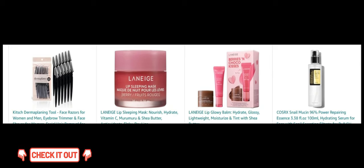Next, Laneige Lip Glowy Balm. Add a touch of gloss and hydration with this lightweight lip balm. Next, Kosher Snail Mucin 96% Power Repairing Essence. Hydrate and brighten your complexion with this powerful essence.